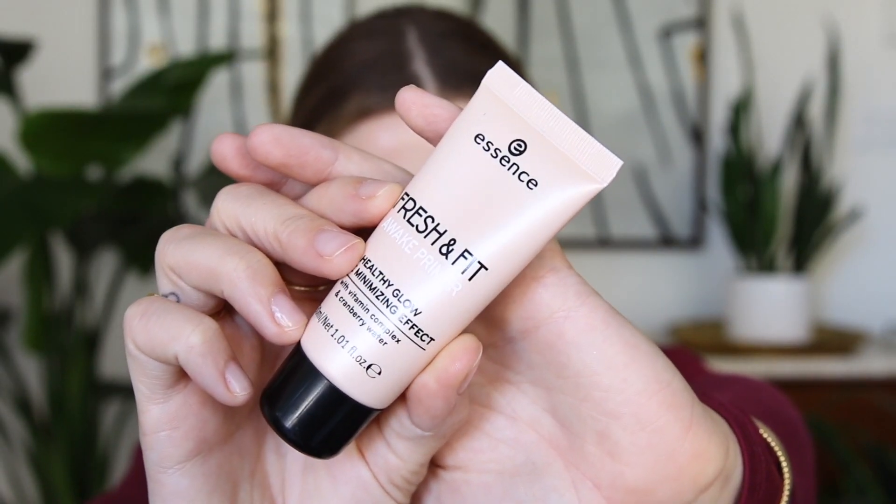The first product I wanted to try is the Essence Fresh and Fit Awake Primer. This one was $5.99 US, so it's not quite under $5. Primers aren't really necessary, but it has sunflower seed oil, beeswax, and cranberry fruit water. It's supposed to give a healthy glow and have a pore-minimizing effect. It smells exactly like baby wipes. I think Essence in general is one of the best affordable brands, and they're pretty widespread. I'm just going to apply this to my face.